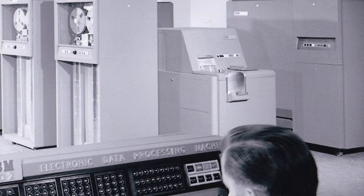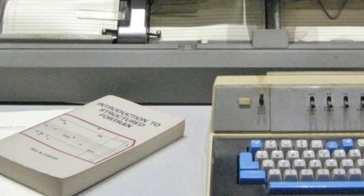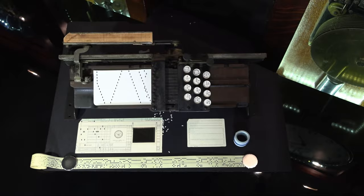In 1964, IBM introduced the O29 Card Punch. My first job, at 15 years of age, was as a key punch operator on an O29 at Chilton Publishing in Philadelphia. The next year, while still a high school student, I was the supervisor for data entry at Chilton, leading the data entry for the federal government's Equal Employment Opportunity Program.